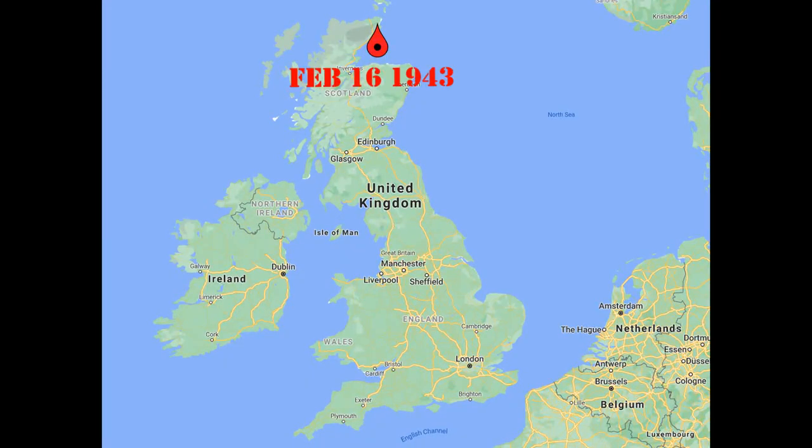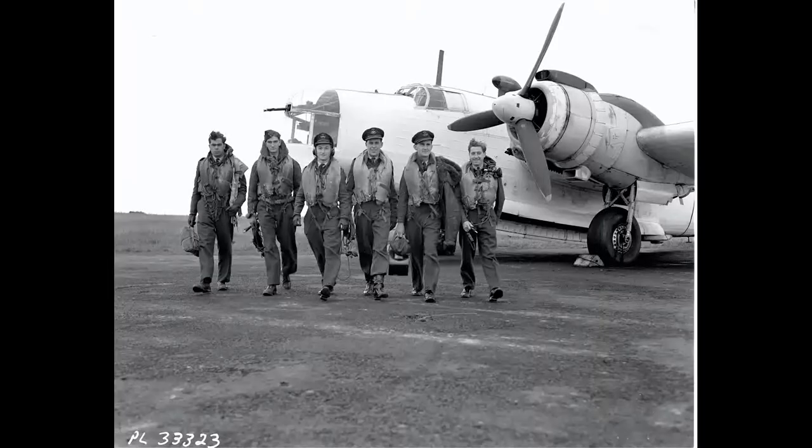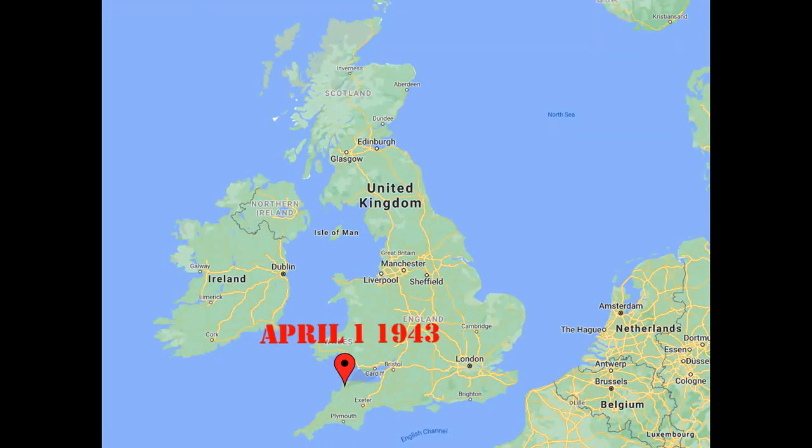On February 9th-16th the unit moved to Skitten, Scotland, and the first anti-submarine mission was flown on March 7th but no sightings were made. Near the end of March the unit began to receive their first Wellington Mark 12s, basically a Mark 11 with the nose turret removed and replaced by a single flexible machine gun. On April 1st the unit moved to Shevenor and the last of the Hudson Mark 5s as well as Wellington Mark 11s were transferred out, leaving the unit to fly only the Wellington Mark 12.